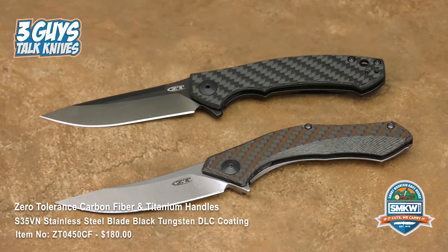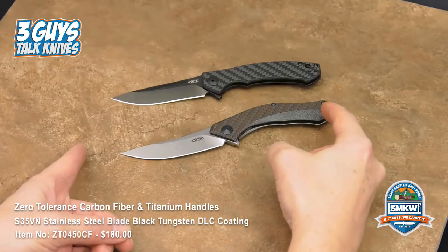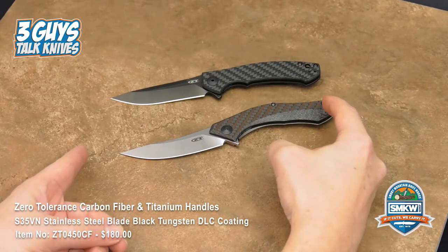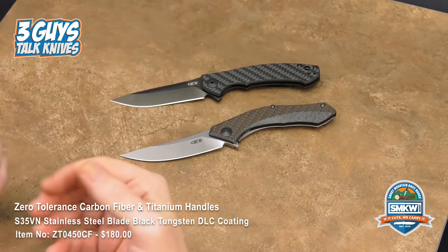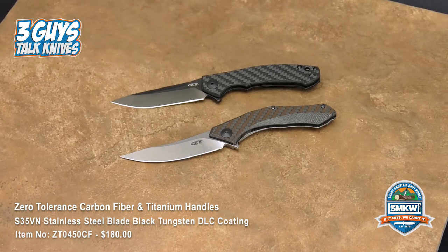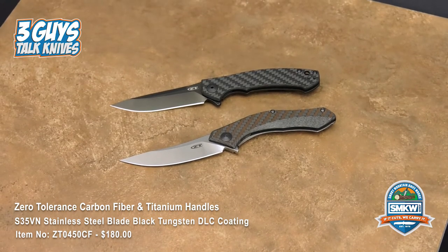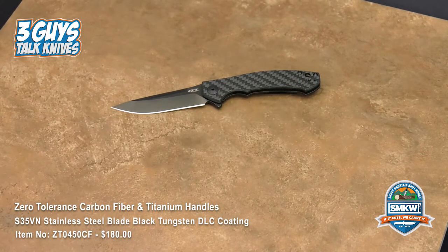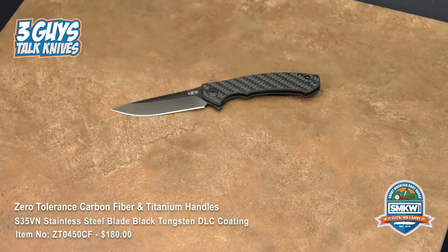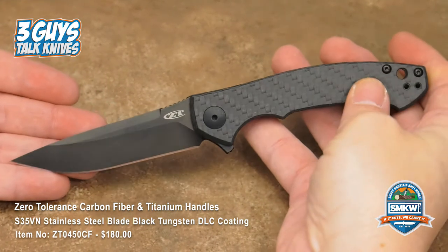Sinkevich this year has got the 0462 coming out, and the 0462 is going to be a full-size Sinkevich folder. It's going to be unbelievable. If ZT is out of your range, Kai handles both Kershaw and Zero Tolerance, and I'm pretty sure there are three 2018 Kershaw knives coming from Dmitry Sinkevich. If you look at the Kershaw lineup, you know which ones are his just by looking at them — you can't miss a Sinkevich knife.